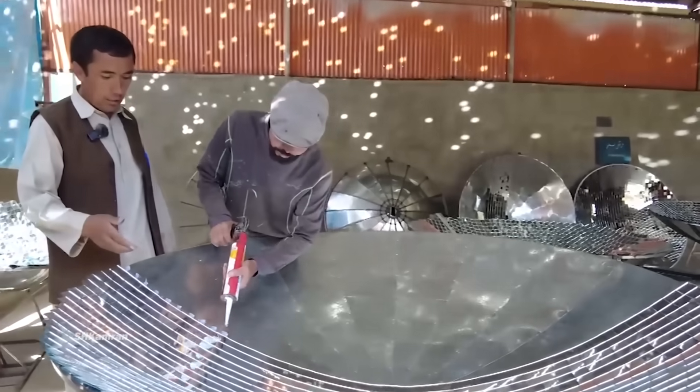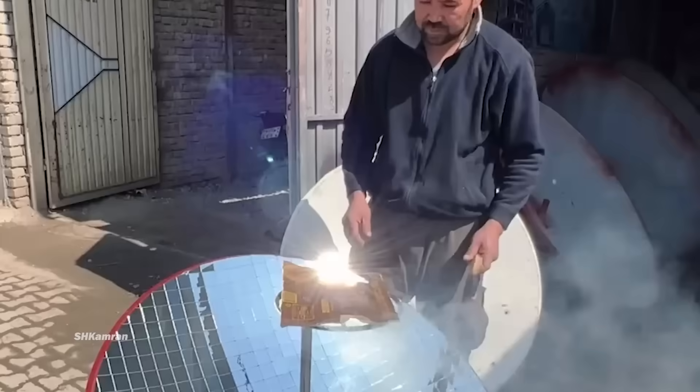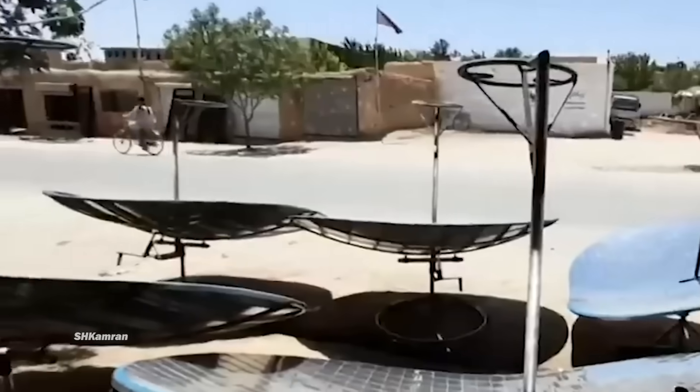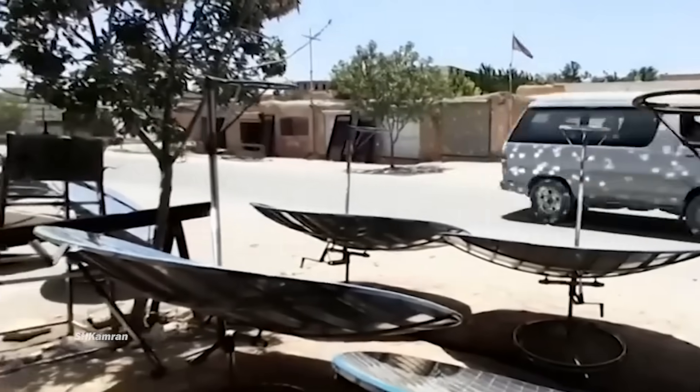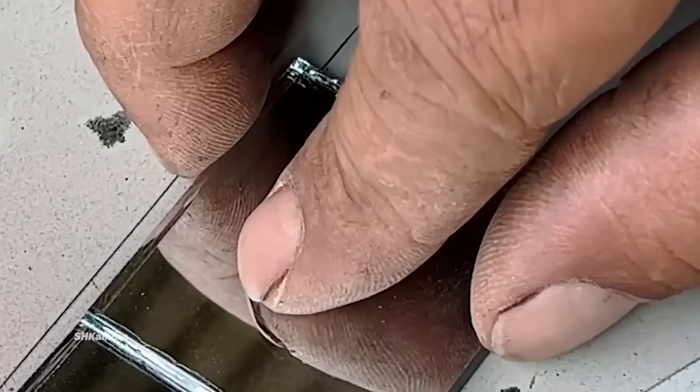These solar ovens, using sunlight, provide a new way of cooking, and with cheapness and durability, they help families to find cheap heat in difficult conditions. This is a story of the efforts and creativity of Afghan artisans who improve their lives and their society by making solar ovens.